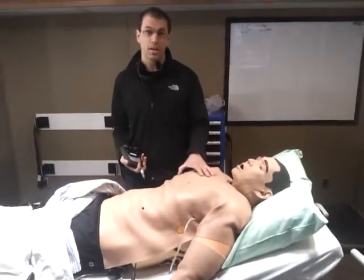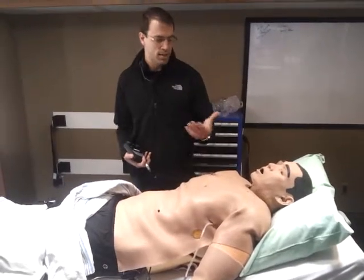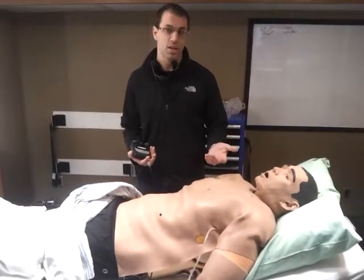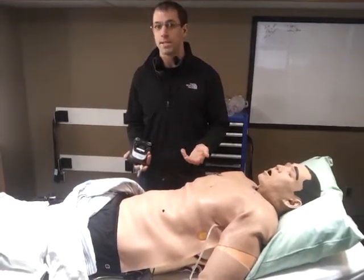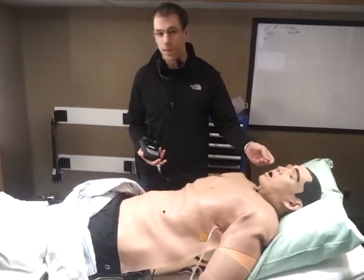This is our high fidelity patient simulation mannequin in our mobile education unit. This allows us to go out to rural communities and bring this resource right to them as an education tool, doing simulation education with the nurses, physicians, and paramedics in the community. With this mannequin, he talks, as you can see he blinks,